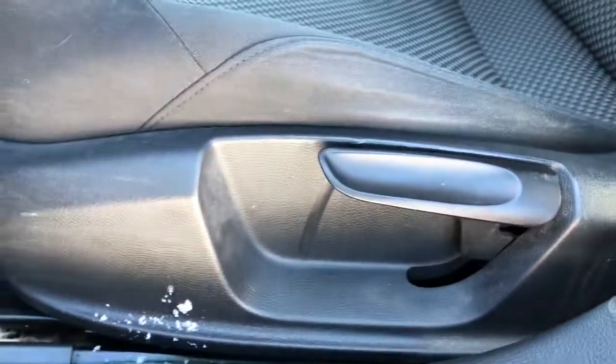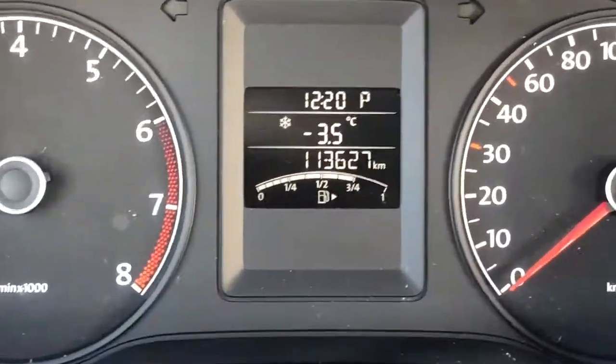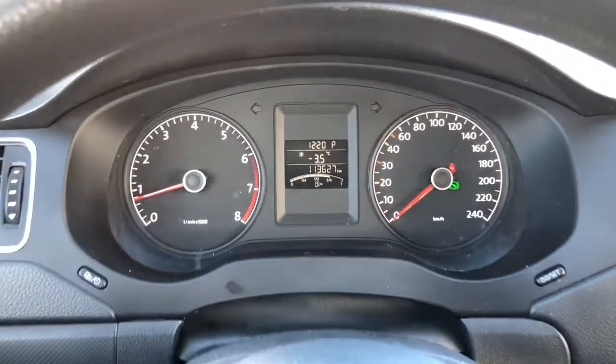We have the two-tone black cloth seats that are manually adjustable on the sides and the front. Then we have the headlight setup on the left side of the dash. Taking a step in this vehicle, the vehicle has under 114,000 kilometers.